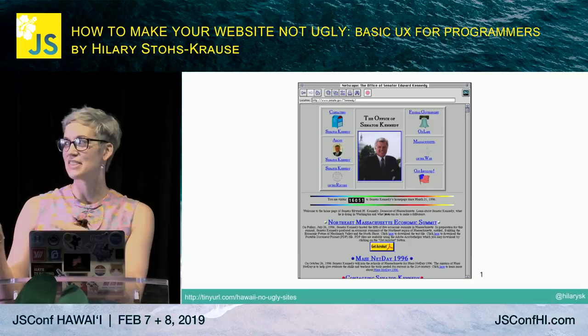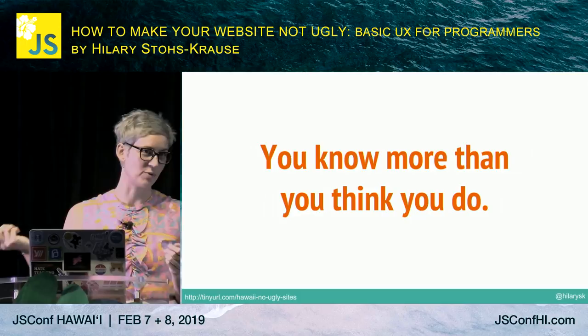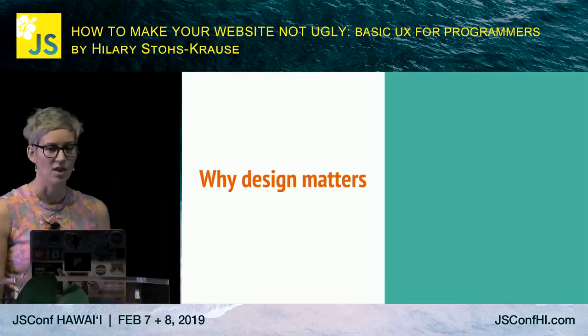This look is kind of coming back a little bit — God forbid. But most of us look at this and realize it could probably be improved. The point is: you know more than you think you do. Even if you don't have design experience or wouldn't consider yourself creative, you can recognize when something could be improved or when it's really not working.